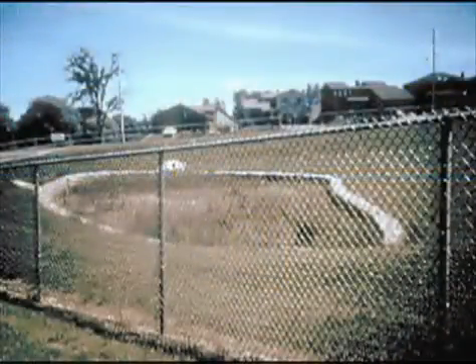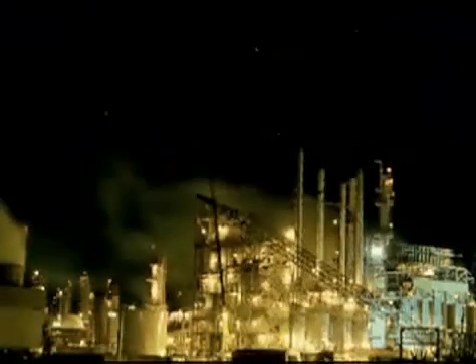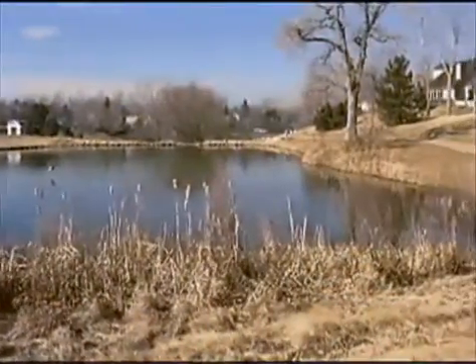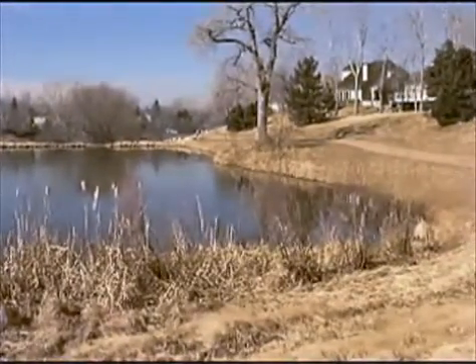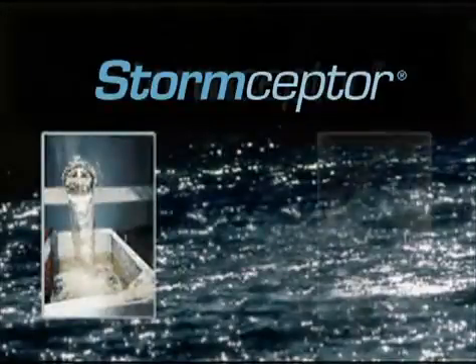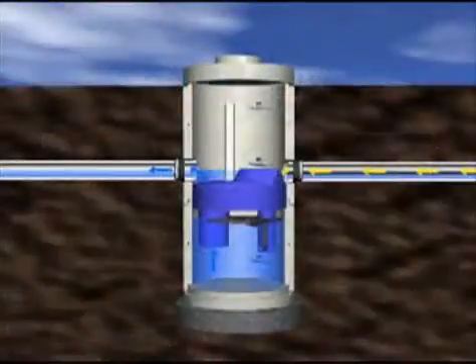The Storm Scepter system is an ideal pretreatment device for infiltration practices and filtration systems, and can pretreat industrial and commercial land uses that ultimately drain into larger regional ponds and wetlands, often located near residential homes. Tested under a variety of field conditions, the Storm Scepter's ability to remove and contain contaminated runoff makes it an effective solution for stormwater pollution problems.